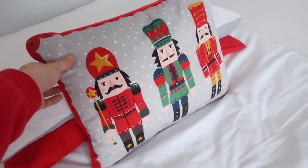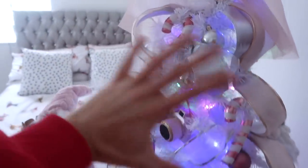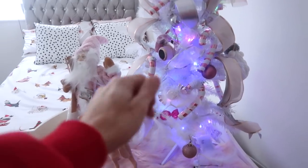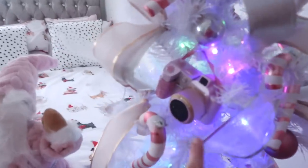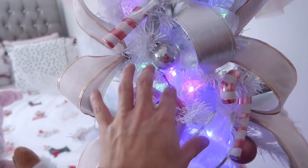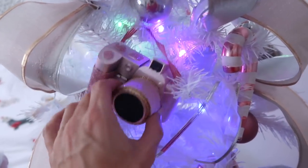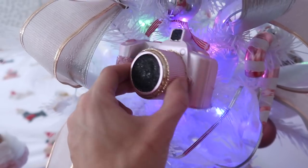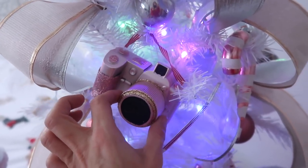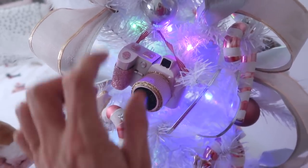This nutcracker cushion is from Asda. Moving on into Isabella's bedroom, we've got her tree here. I've got this bow from Wilko's and I wanted to make it very candy cane themed but pink and white. This tree is from Argos - it's already a lit up tree with pastel iridescent colours in the lights. I've got this - my favourite decoration I bought this year from Asda - it's a pink camera. It's just so fitting for me, I just love it.